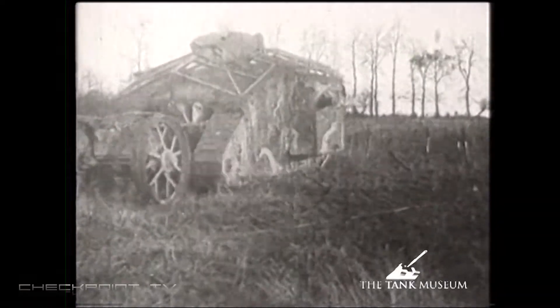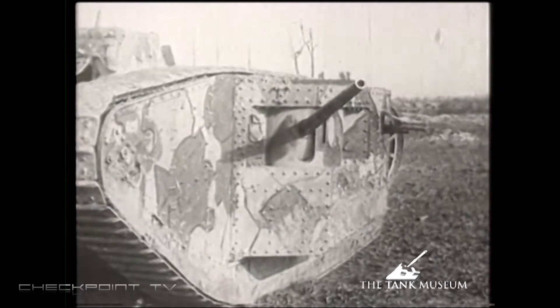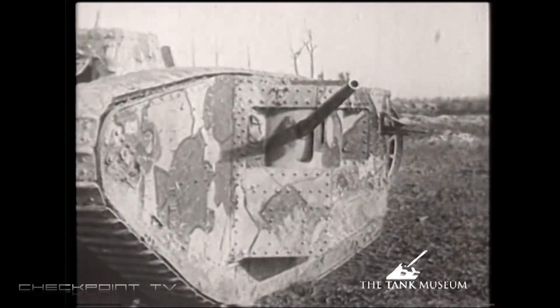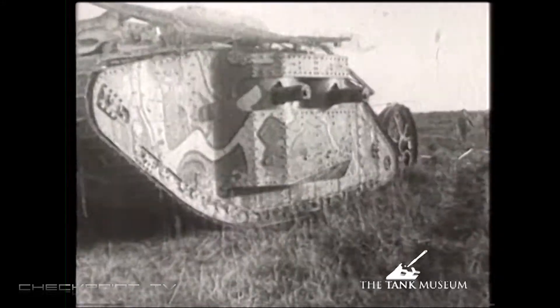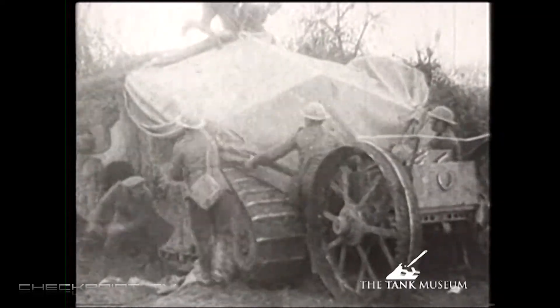Mark 5 was in the summer of 1918, but at the Tank Museum we've got a Mark 9, which was in November 1918. The speed at which the technology was evolving was breathtaking. The best way to think about it is mobile technology in the 21st century — stuff that's two years old is seen as obsolete, but with tanks it was probably even faster than that.